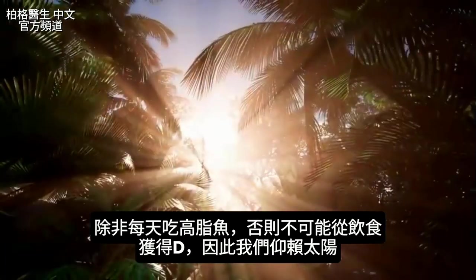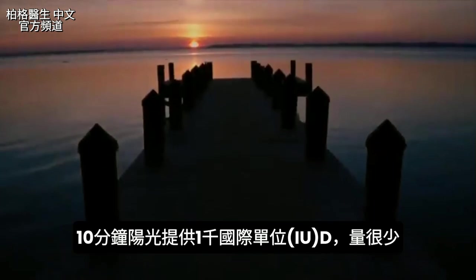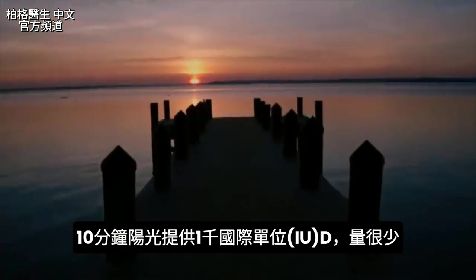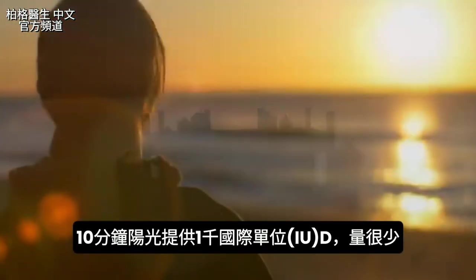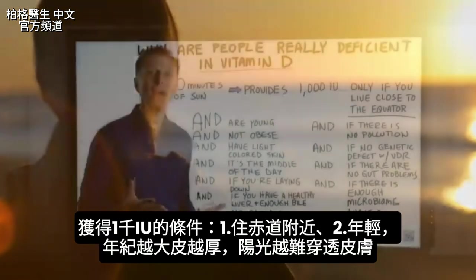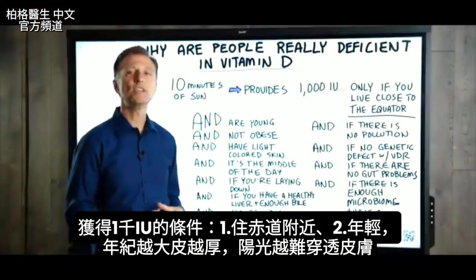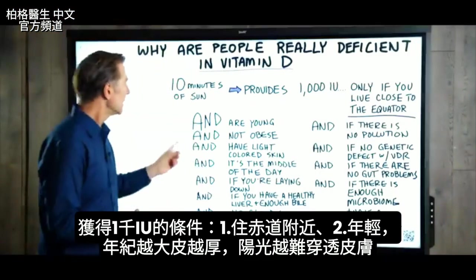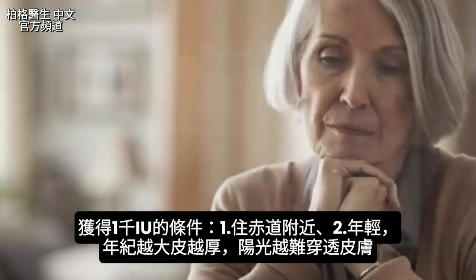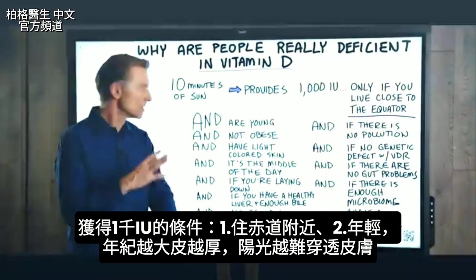Let's look at how much vitamin D you can get from the sun. Ten minutes of sun can provide 1,000 international units — though 1,000 IUs is actually very small. And you'll only get this if you live close to the equator, and if you're young. The older you are, the more difficult it is for vitamin D to penetrate through the skin, as the skin apparently becomes thicker.